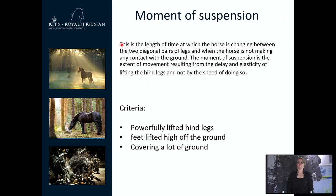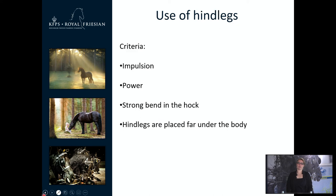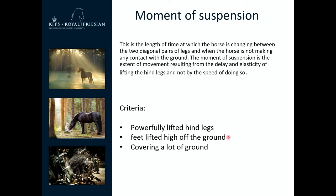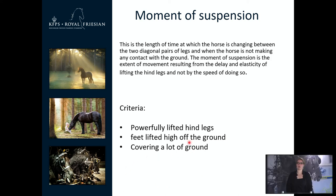The moment of suspension is the length of time at which the horse is changing between the two diagonal pairs of legs and is not making any contact with the ground. It is a combination of use of front legs and use of hind legs — if the horse has a good use of both front and hind legs, the moment of suspension will be bigger. Powerful, lifted hind legs are important, moving not only uphill but also forward, and the horse must cover a lot of ground during the moment of suspension.